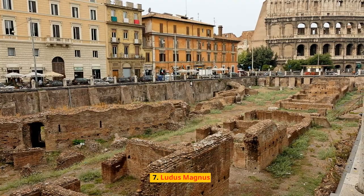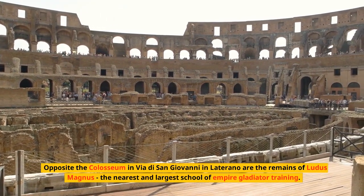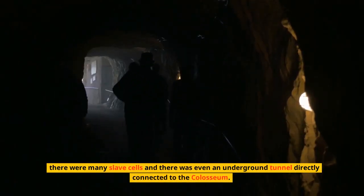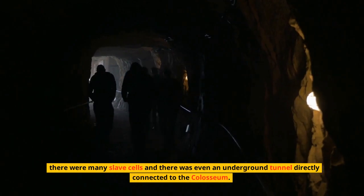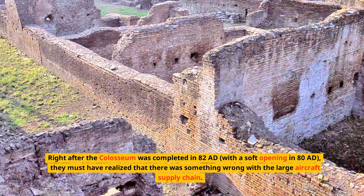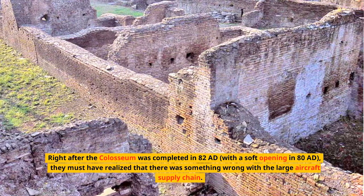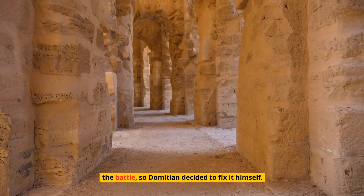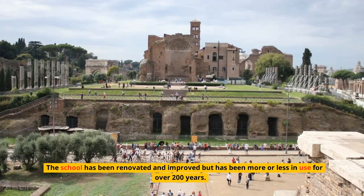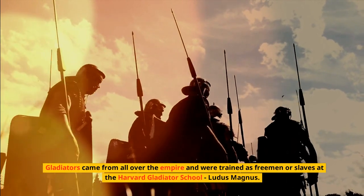Number 7: Ludus Magnus. Opposite the Colosseum in Via di San Giovanni in Laterano are the remains of Ludus Magnus, the nearest and largest school of empire gladiator training. There were many slave cells and even an underground tunnel directly connected to the Colosseum. Ludus was built by Emperor Domitian right after the Colosseum was completed in 82 AD, with a soft opening in 80 AD. The school has been renovated and improved but was more or less in use for over 200 years. Gladiators came from all over the empire and were trained as freemen or slaves at Ludus Magnus.